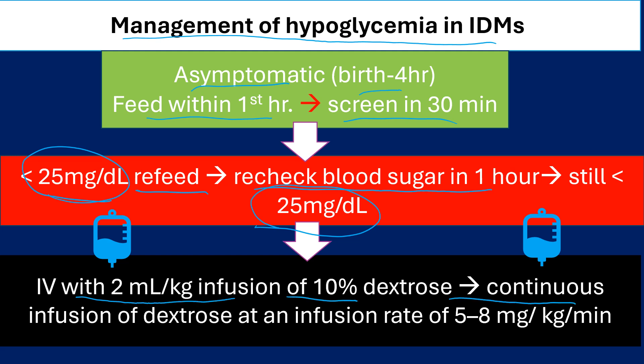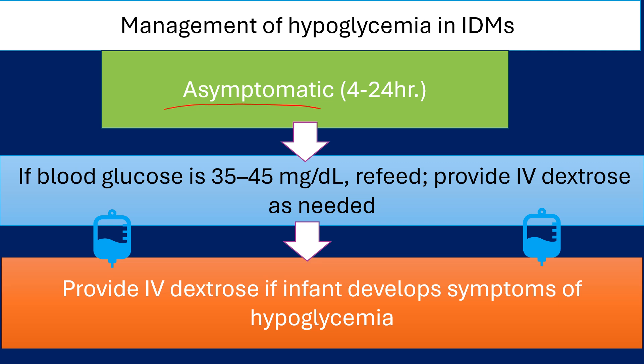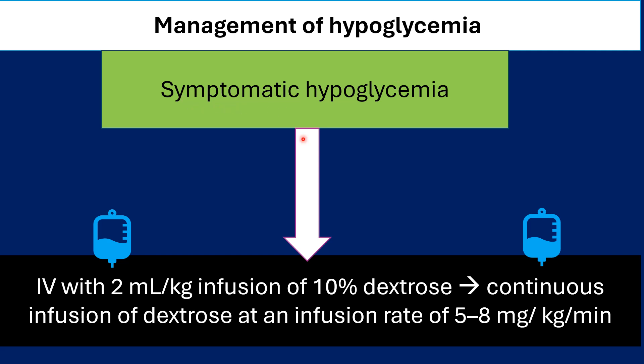If the infant is asymptomatic between 4 and 24 hours with hypoglycemia, continue feeds every 2 to 3 hours then check blood sugar. If less than 35 mg per deciliter, refeed and recheck in 1 hour; if still less than 35, give a bolus of D10 then continuous infusion. If blood sugar is between 35 and 45 mg per deciliter, refeed. For symptomatic hypoglycemia at any time, start a bolus of 2 ml per kg of D10 followed by continuous infusion at 5 to 8 mg per kg per minute.